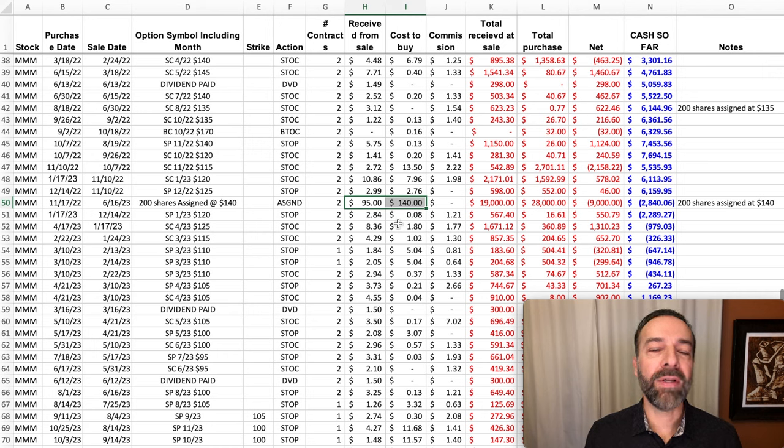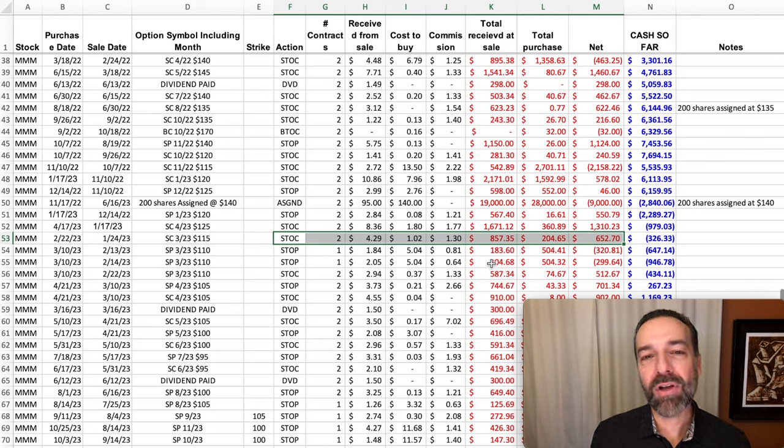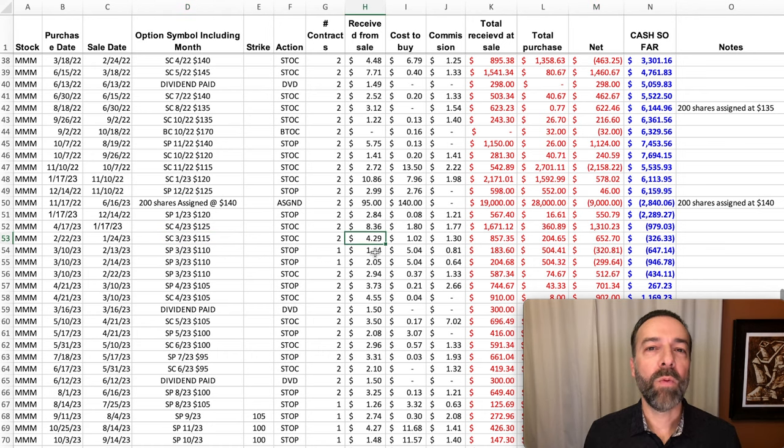And then the most recent one, at the end of 2022, we took a $45 loss per share. However, that was more than made up by the covered calls that we were selling. Notice just this one trade here — we put a net into our pocket of $652. We sold the $115 covered call, we were paid $4.29 per share for selling that call, had to buy it back for $1.02 per share, so we walked away with a net of $652. We did this over and over again, so much so that in the end, even though 3M has gone way down, we actually have a decent profit in it.